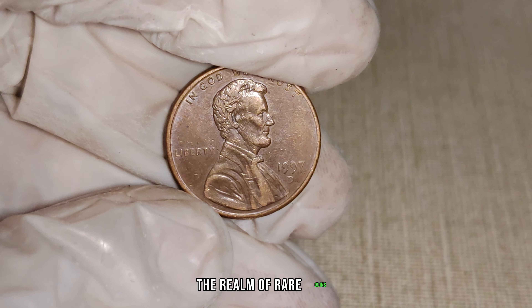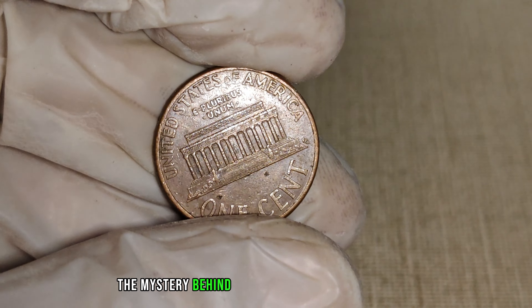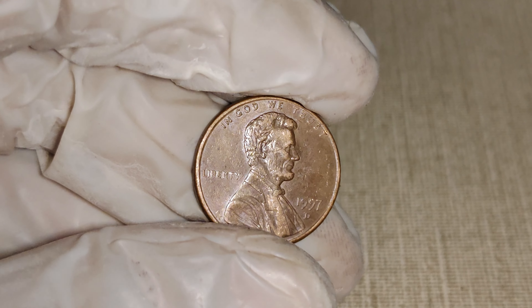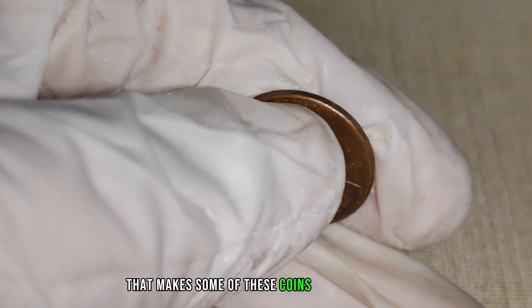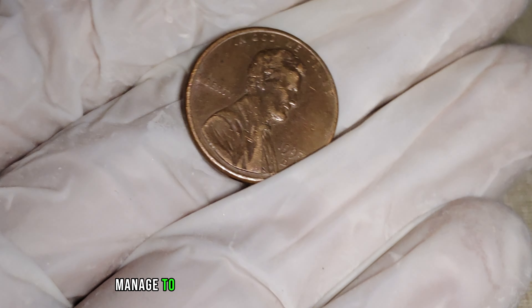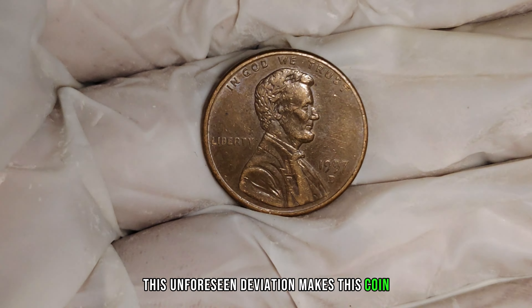We're embarking on a thrilling journey into the realm of rare coins, focusing on the 1997 D-Mint Mark Lincoln penny. Whispers in the numismatic community suggest that this seemingly ordinary penny could be worth millions. In 1997, the Denver Mint was actively producing pennies with the D-Mint Mark. However, a select few of these pennies managed to escape the mint without the D-Mint Mark, creating an unintentional rarity that has collectors buzzing with anticipation. This unforeseen deviation makes this coin a true hidden gem for those in the know.